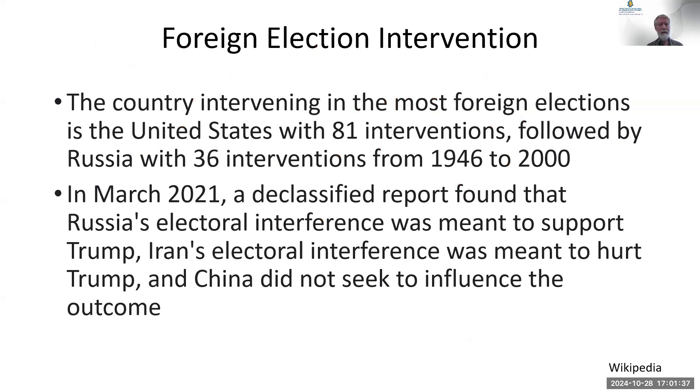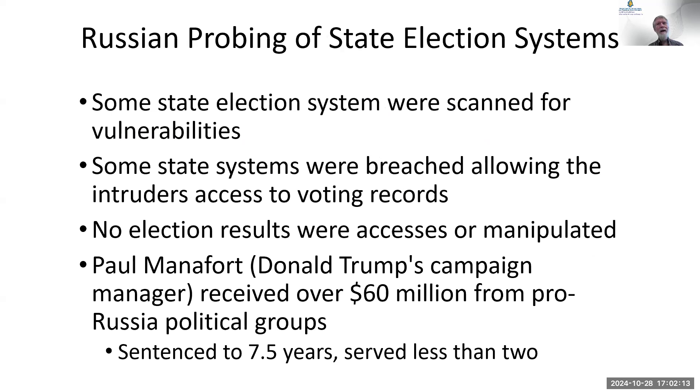The country intervening with the most foreign elections is actually the United States, followed by Russia, China, and Iran. I find it interesting that everybody thinks the people interfering with our elections are countries people don't like. Does Canada interfere? They probably have some concern about who gets elected. I'm not talking about Jimmy Carter helping to ensure free and fair elections — I'm talking about the CIA operating covertly to try to change elections.